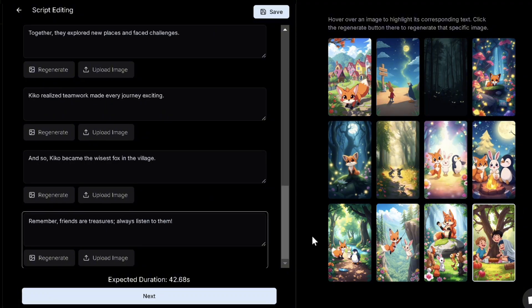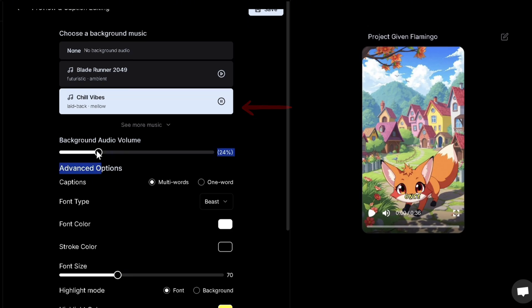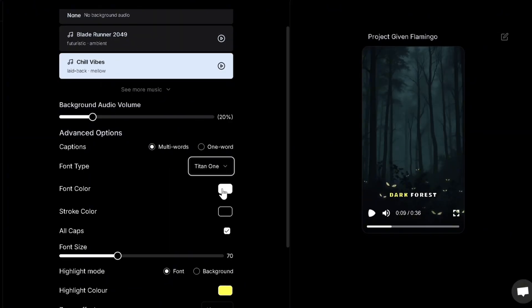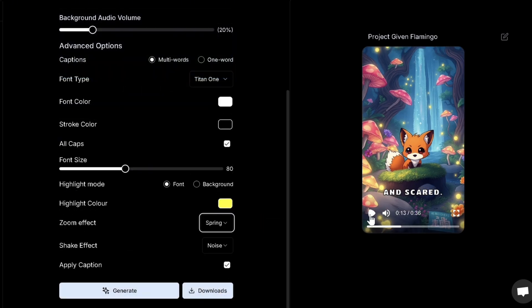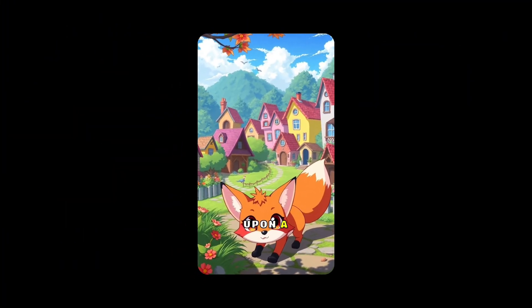For the first one, let's click next and we have the generated short. We'll pick a suitable background music and reduce the music volume accordingly. We can select from viral fonts for our captions, while increasing text size and choosing from cool effects and transitions between the images. We'll keep the captions on and generate.